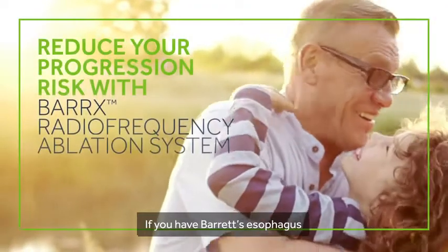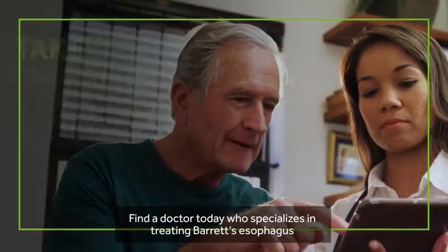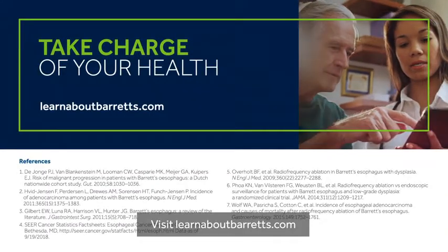If you have Barrett's esophagus, you don't have to live with the risk of esophageal cancer. Find a doctor today who specializes in treating Barrett's esophagus with the Barrett's radiofrequency system. Visit LearnAboutBarrett's.com.